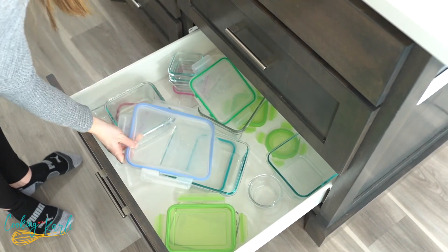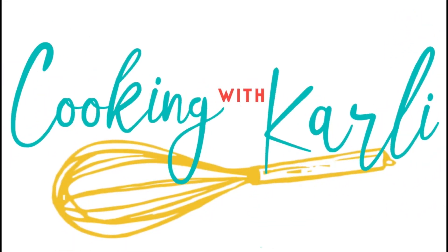I hope at the end of this video you can see why I enjoy having drawers in my kitchen instead of cabinets. If you have any additional reasons why you also love having drawers, pop them in the comments below, and seriously consider adding drawers to your kitchen if you're remodeling or building.